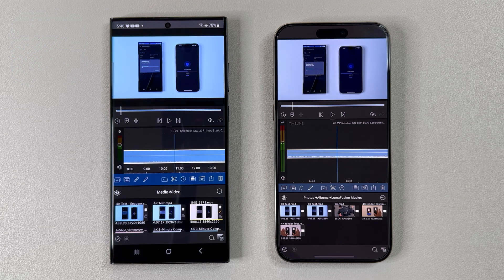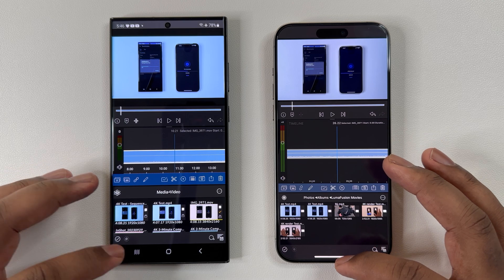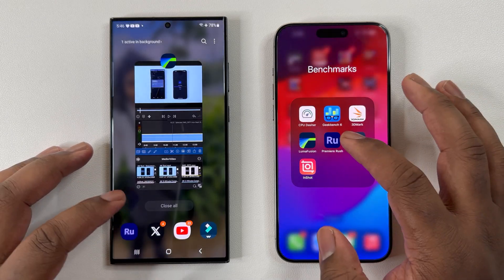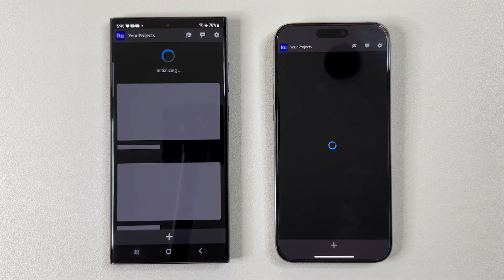Now with this test complete, the 15 Pro Max did win, but by a mere 8 seconds. I'm definitely impressed with the S23 Ultra as the CPU is technically 40% slower, yet still going toe to toe with the 15 Pro Max.